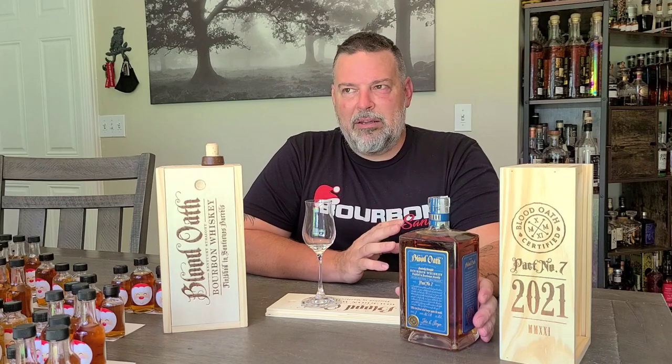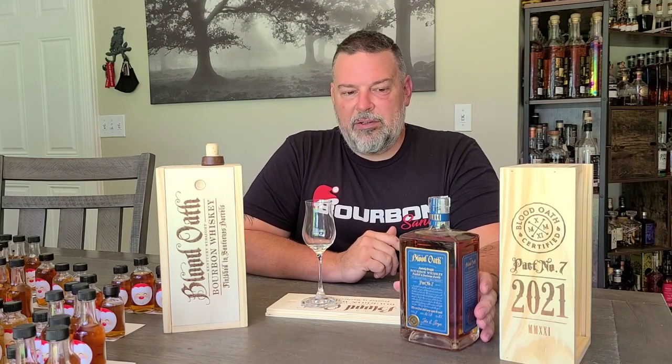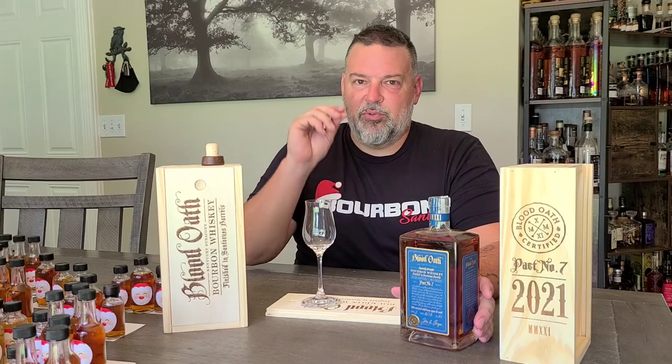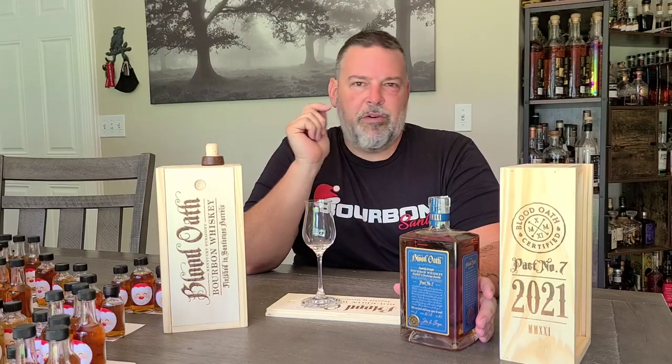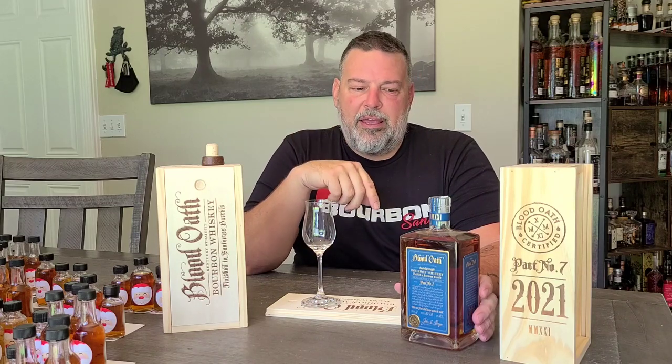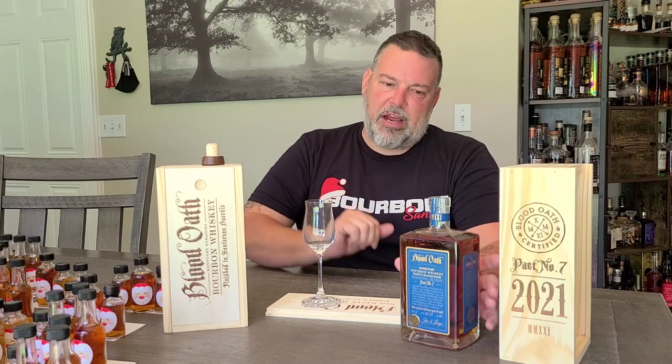I don't have any of the other ones — I had a couple, drank them, they're gone. My buddy has a couple still sitting on his shelf that he's barely nursing. I'll probably go over to his house next week and we'll compare this to the others and see how it stacks up.